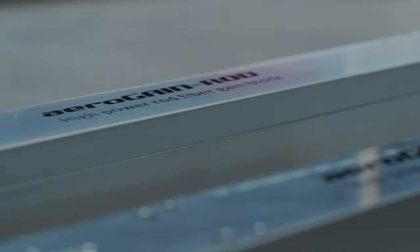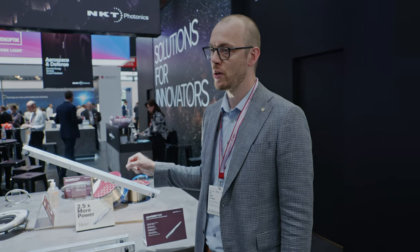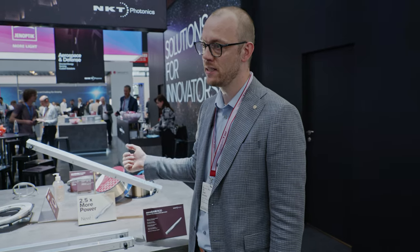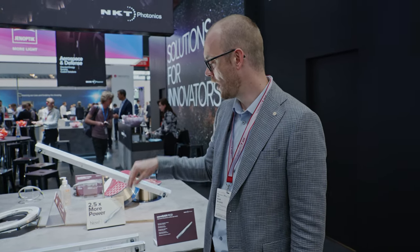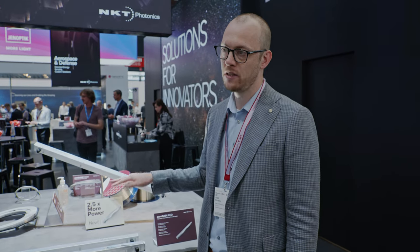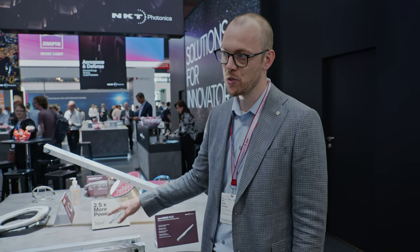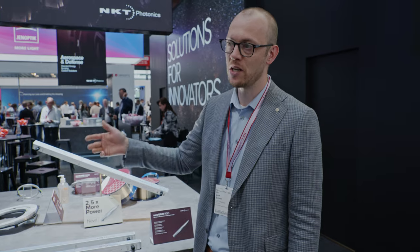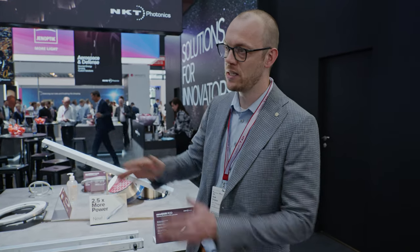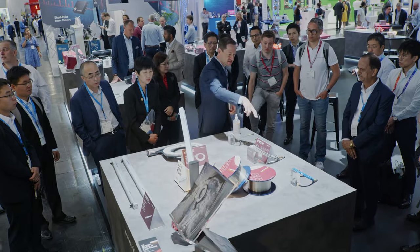These kinds of modules are used in ultra-fast lasers. They have the benefit that you can actually extract quite high pulse energies and operate these rods at high peak powers — running the rods at 200 to 300 kilowatts of peak power inside these modules. These would typically be run in a chirp pulse amplification mode, where you actually stretch the pulses before they go into the amplifier and then re-compress them afterwards.